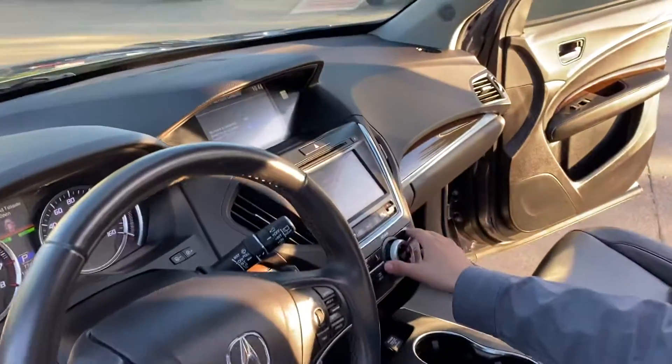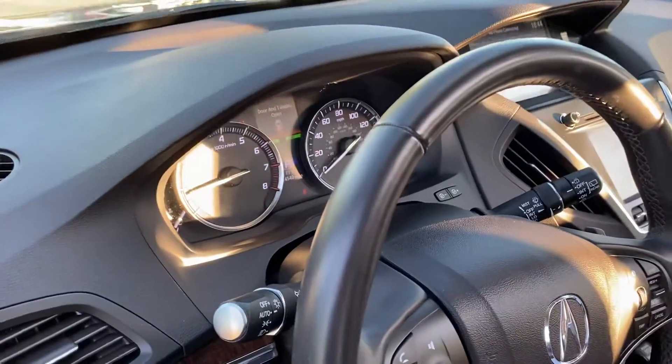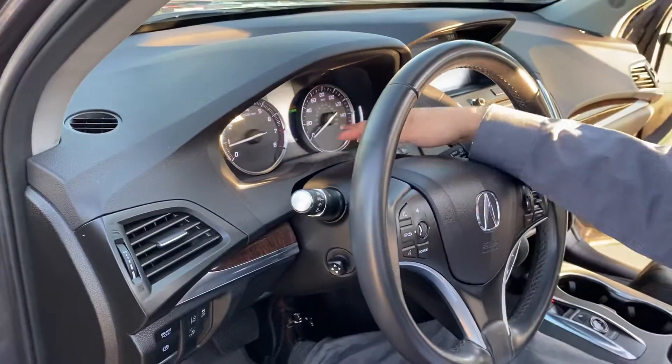You have your touchscreen display, dual screen. Take a look at the speedometer, also very clean. You got your basic gauges, and then you got your digital.